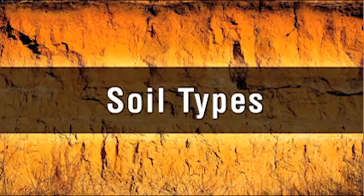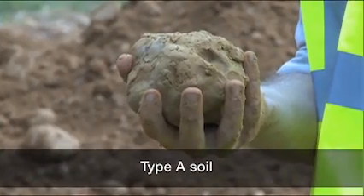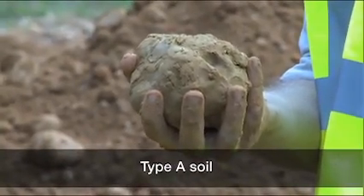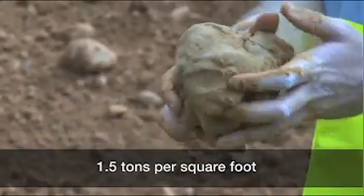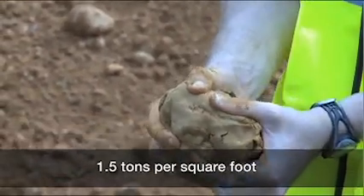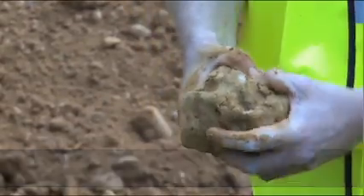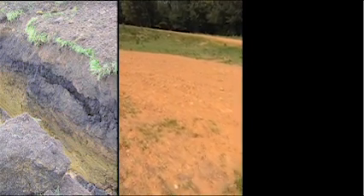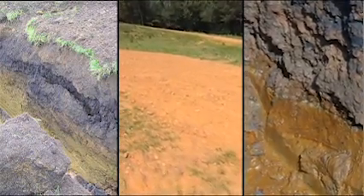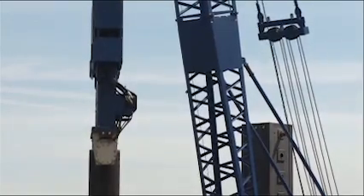Type A soil is cohesive and has a high unconfined compressive strength — 1.5 tons per square foot or greater. Examples of Type A soil include clay, silty clay, sandy clay, and clay loam. Soil cannot be classified as Type A if it is fissured, if it has been previously disturbed, if it has water seeping through it, or if it is subject to vibration from sources such as heavy traffic or pile drivers.